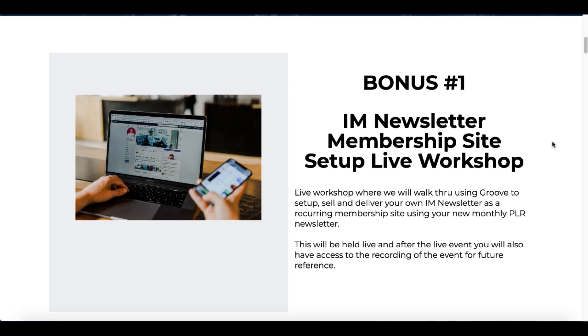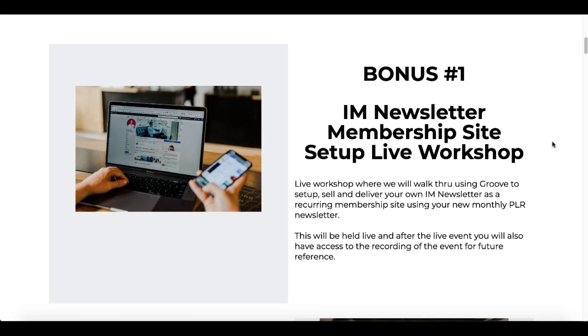When you land on my bonus page, you're going to see bonus number one, which is the I AM newsletter membership site set up live workshop. I'm going to show you how to set up this content — your own I AM newsletter or your own newsletter using this content repositioned for other business type niches.